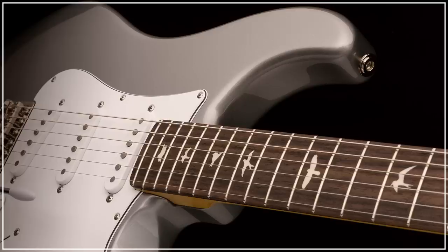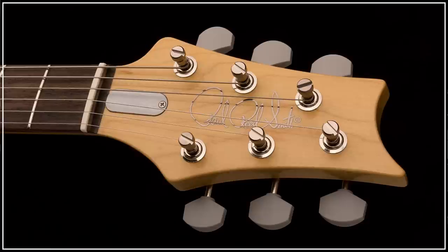The three PRS635JM single coils are wired to a single volume control, two tones, and a five-way blade selector for that true Strat experience. But one thing that separates it from your average Fender copy is the inclusion of a reverse PRS headstock, complete with vintage style tuners.